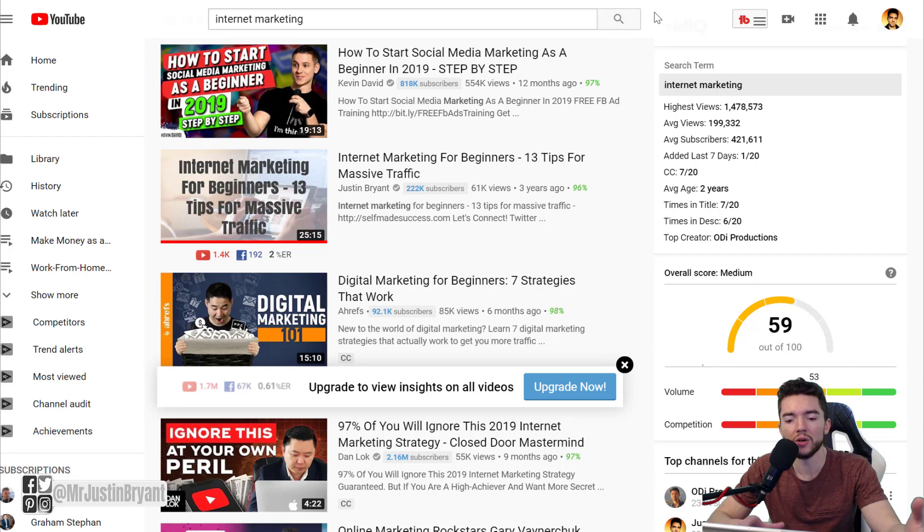One way to make longer videos work is to create list videos. For example, a video I ranked called '13 Tips for Massive Traffic' — people know what they're getting and stick around for all 13 tips. If you just say 'internet marketing for beginners' without telling them how many tips, they might leave after one or two. Short videos are harder to rank, especially for educational content.